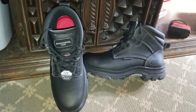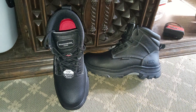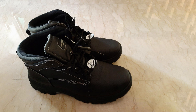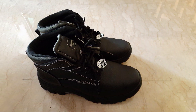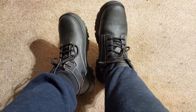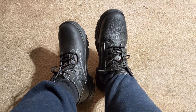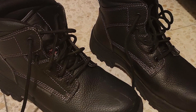The combination of leather and synthetic materials ensures both durability and flexibility, allowing you to move freely without sacrificing protection. Equipped with a host of features including a memory foam cushioned insole and a shock-absorbing midsole, these boots provide exceptional comfort and support, reducing fatigue even during long hours on your feet. The lace-up front with metal eyelets ensures a secure fit, while the padded collar and tongue add an extra layer of comfort and stability.